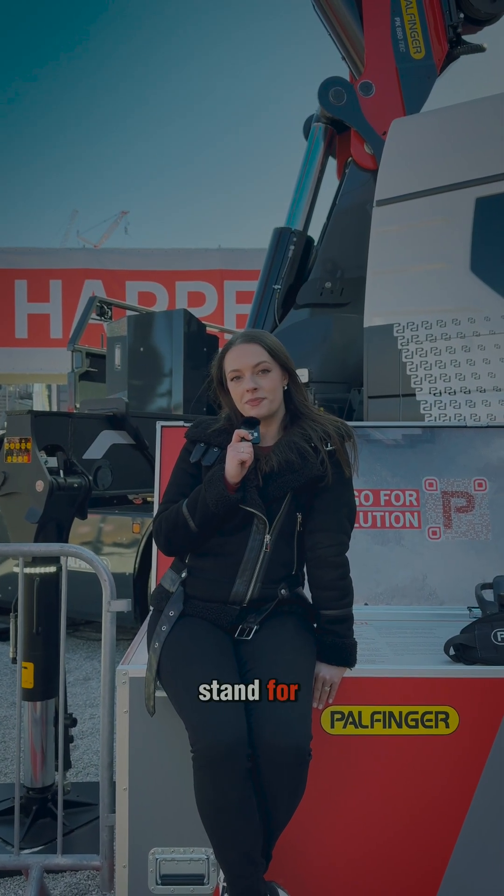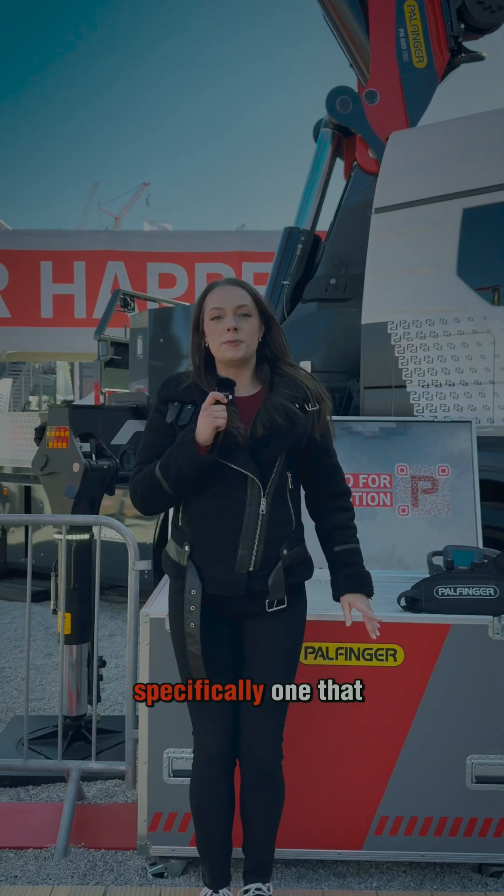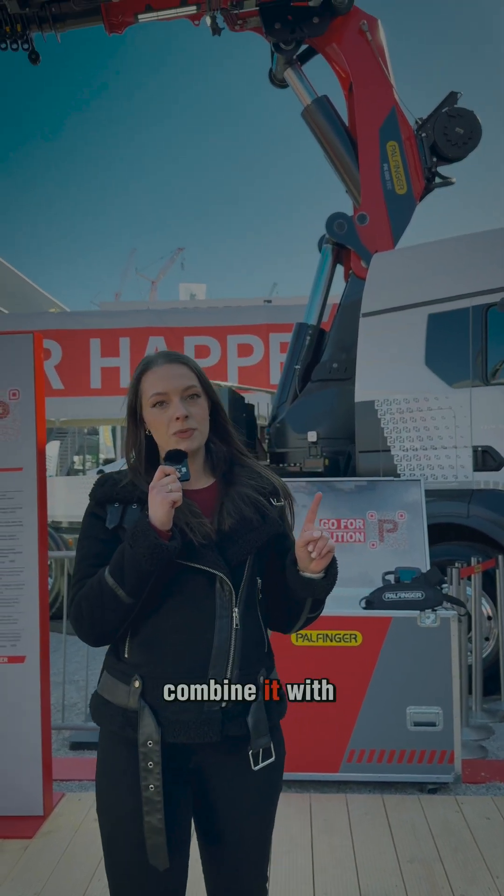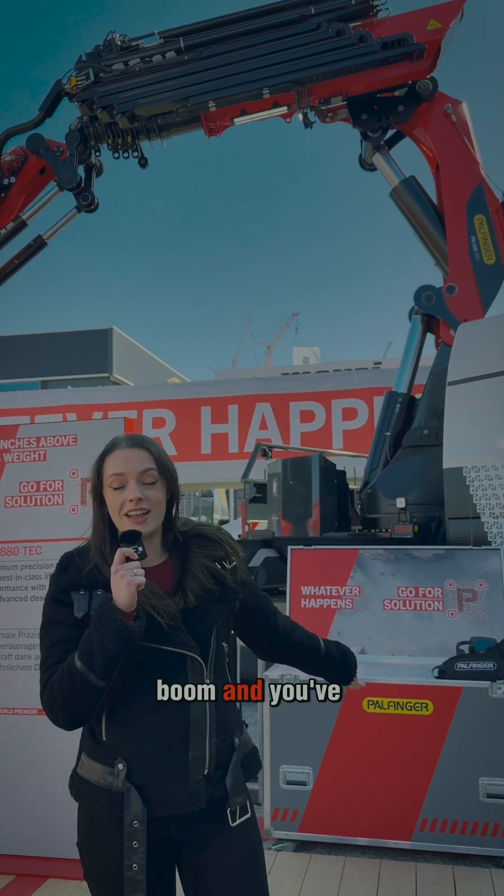So, what does Tech stand for? Technology — specifically one that combines power, performance, and precision. Combine it with our signature P-Profile boom, and you've got yourself a winner.